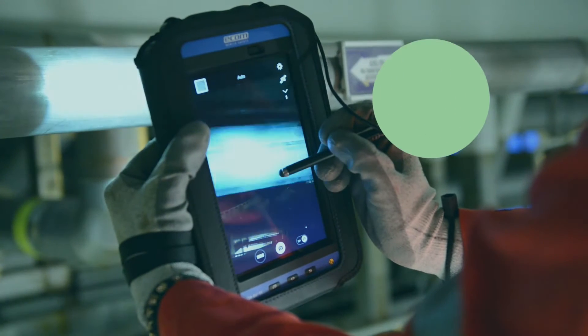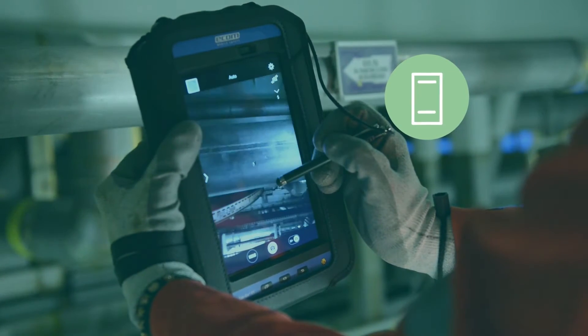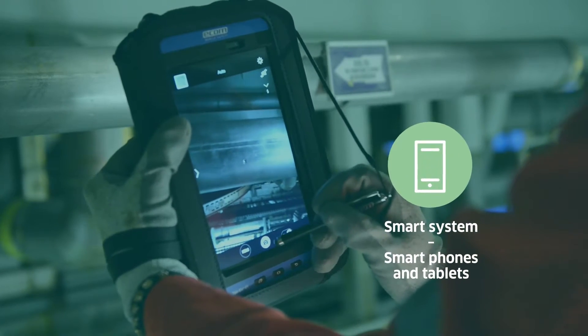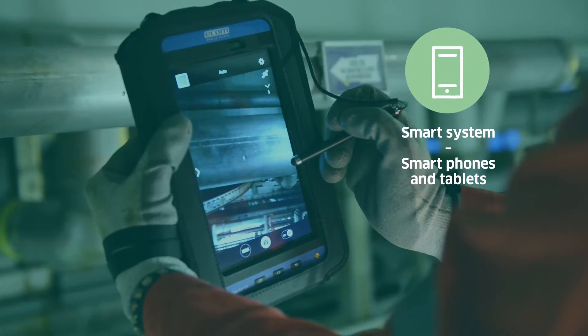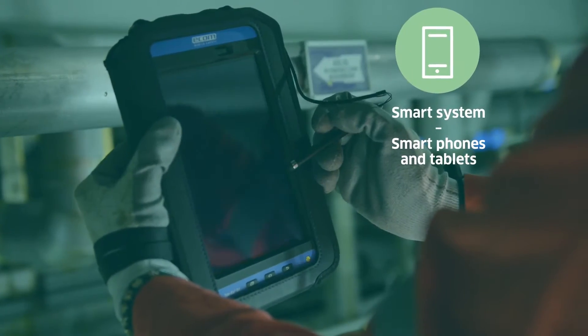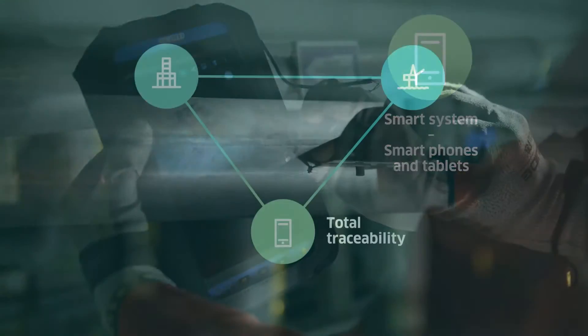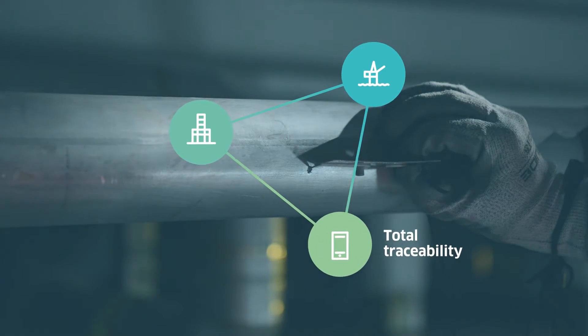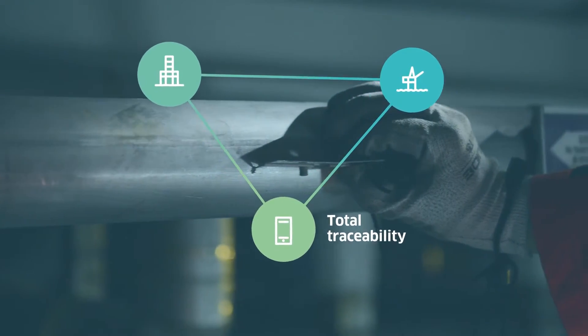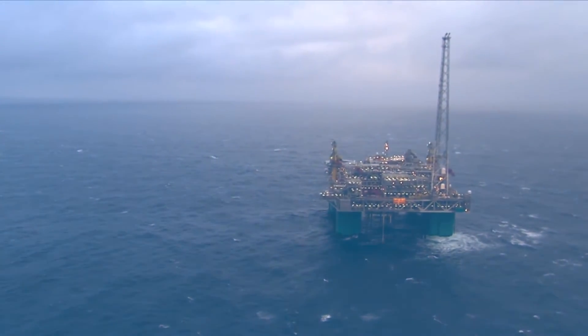Central in the EMIS concept are Zone 1 certified smartphones and tablets — an offshore first. They allow access to inspection data and work orders on site. Inspection data, photos and videos are saved online and are instantly available in the central application for analysis.